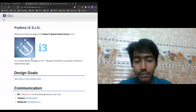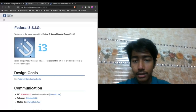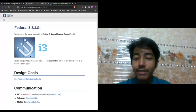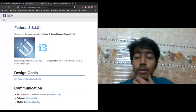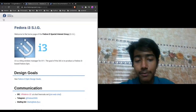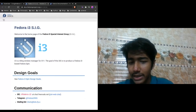Welcome everyone. This talk was going to be initially provided by Edward Lucena, who is the founder of the i3 SIG and did all the basic self-building stuff. As they're not here yet, I'm going to be the one proceeding with that.